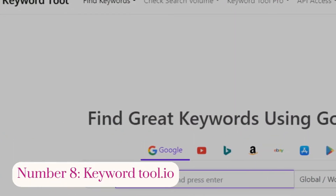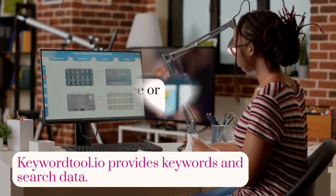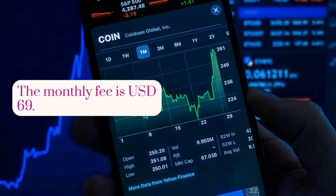Number 8: KeywordTool.io. KeywordTool.io provides keywords and search data. You can use it for free or paid. The paid version gives exact keyword search volume figures. The monthly fee is $69.00.